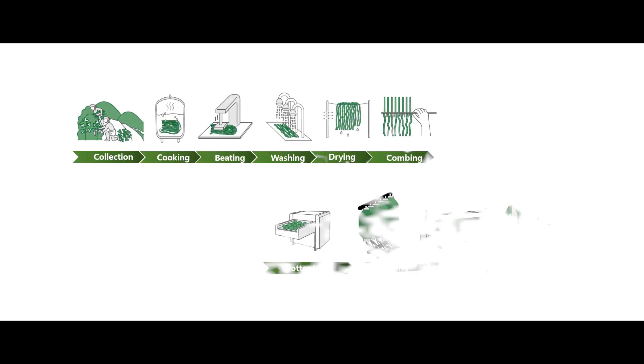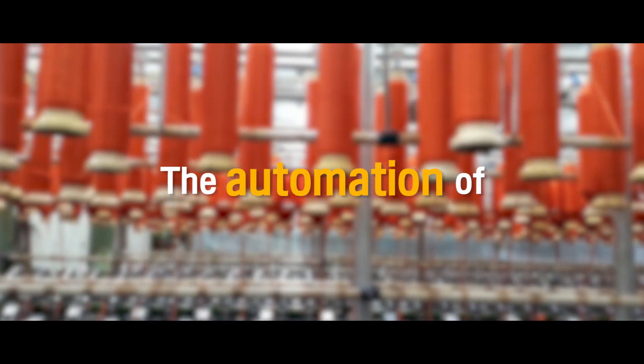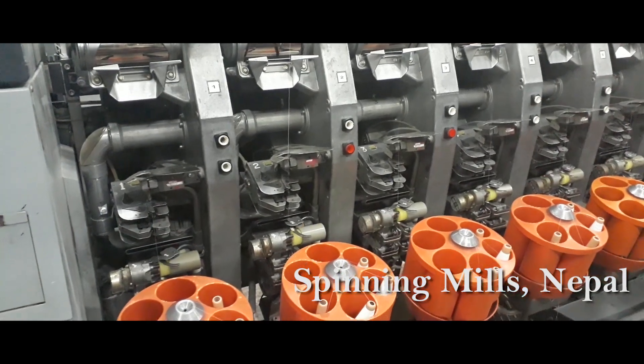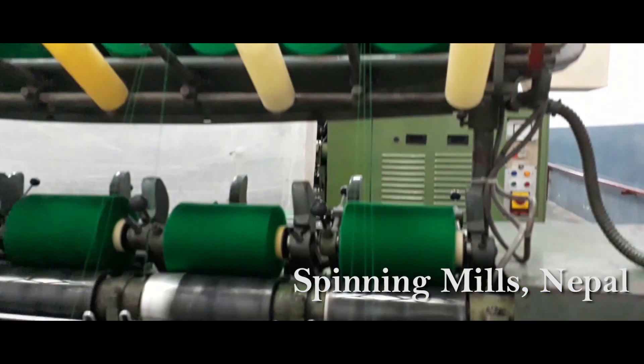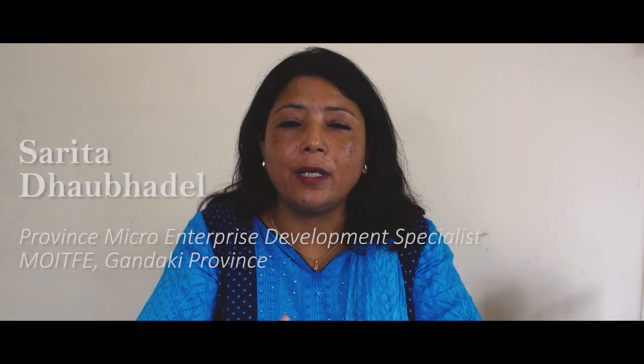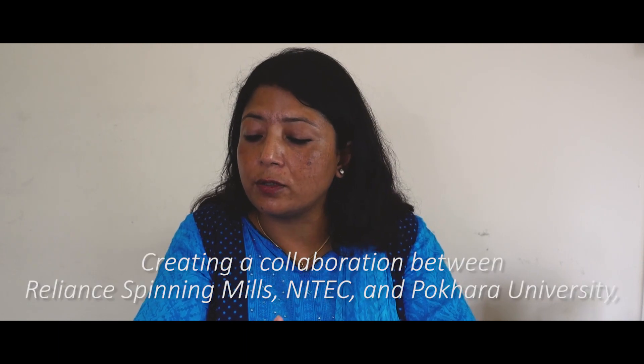Until now, we have focused on solving the problem of the aloe refining process. However, in the future, we want to expand our project further. Our next goal is to achieve the automation of aloe refining so that villagers can concentrate more on producing high-value-added products, which will bring them more income. We are working on this project with Pokhara University.